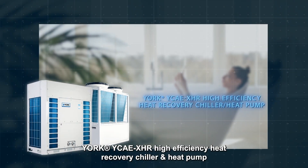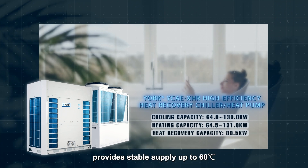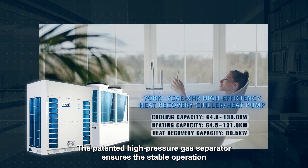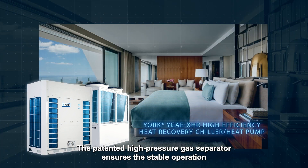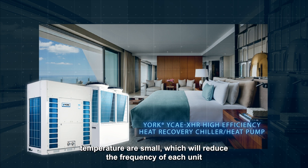YORK YCAEXH — a high efficiency heat recovery chiller and heat pump — provides a stable supply of up to 60 degrees Celsius of sanitary hot water throughout the year without attenuation. The patented high-pressure gas separator ensures stable operation of the entire system, keeping fluctuations in water temperature small.